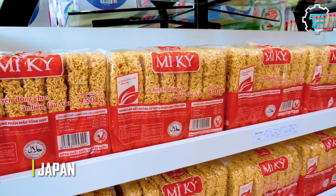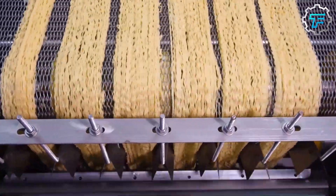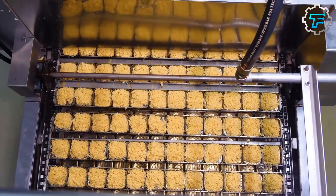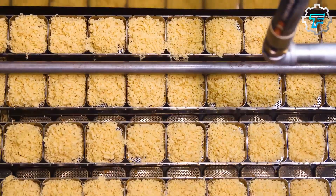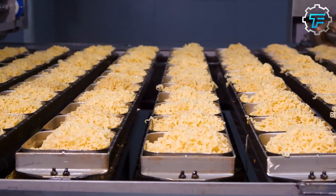A standard Japanese ramen factory is in operation 24 hours a day, and they end up producing at least 2 billion ramen every year. This process begins with the preparation of the basic ingredients: wheat flour, salt, water, and konsui, which some might say is the secret of ramen noodles.